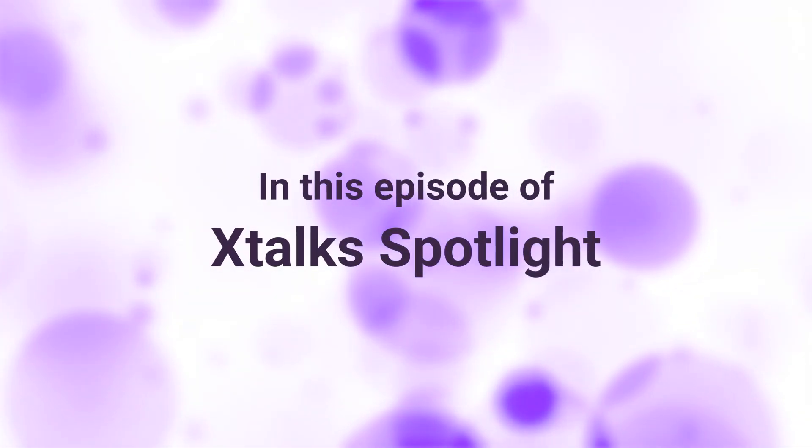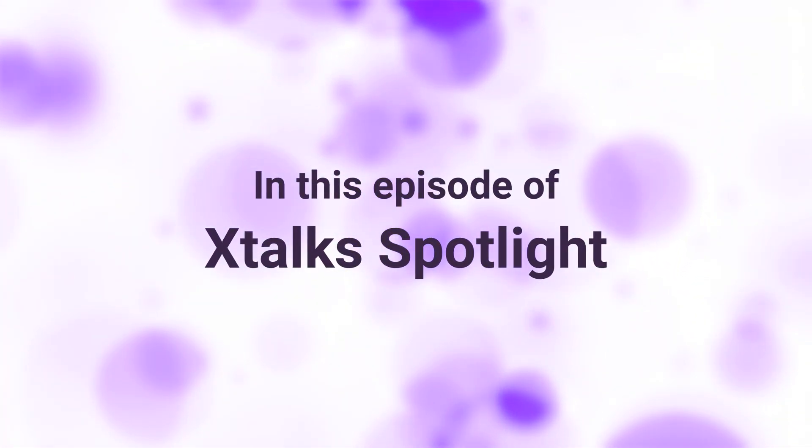Coming up ahead in this episode of X-Talk Spotlight: AI has been doing amazing things all across the world, and I think the industry has gotten to a point now where they recognize that the most important thing is the data under the hood. The algorithms, the approaches are phenomenal, but they can't do anything unless you have really solid data.